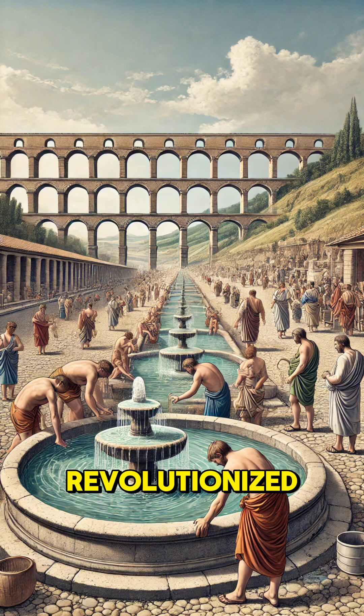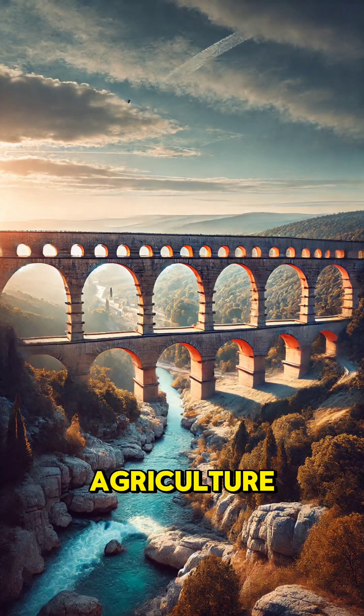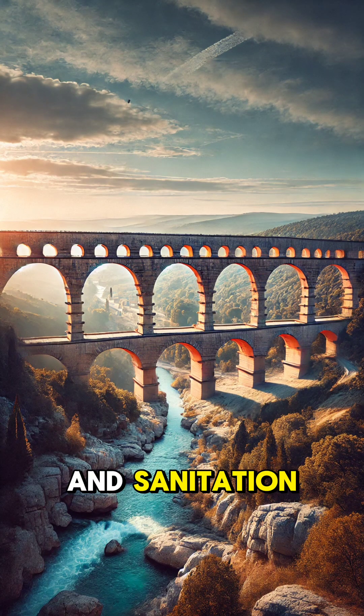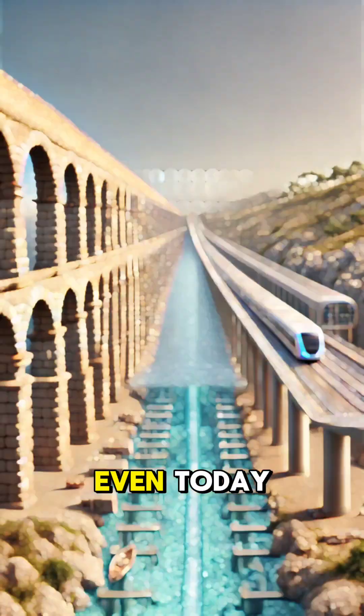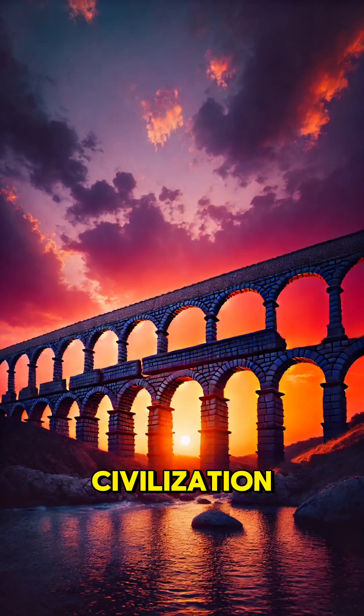Aqueducts revolutionized ancient life by making large-scale urban settlements possible. With a steady water supply, cities thrived, agriculture flourished, and sanitation improved dramatically. Even today, modern water systems are inspired by the principles of ancient aqueducts, proving their lasting impact on human civilization.